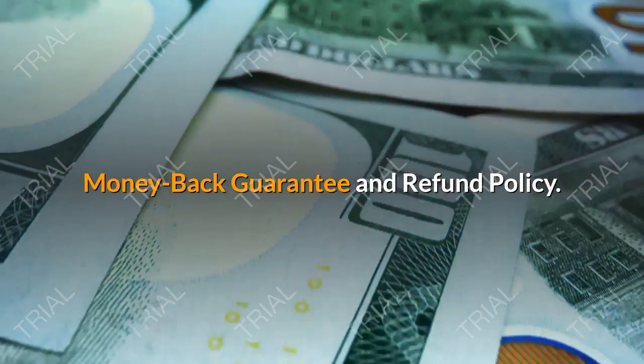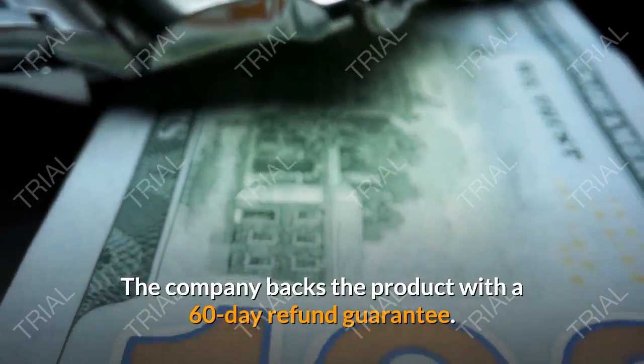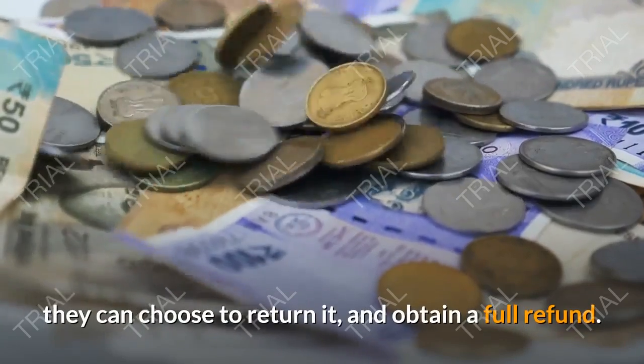Money Back Guarantee and Refund Policy. The company backs the product with a 60-day refund guarantee. So, if customers are dissatisfied with the effects of the supplement, they can choose to return it and obtain a full refund.